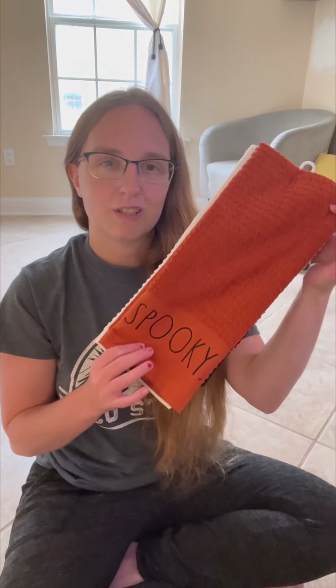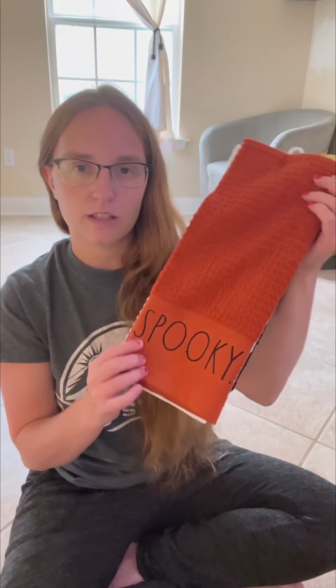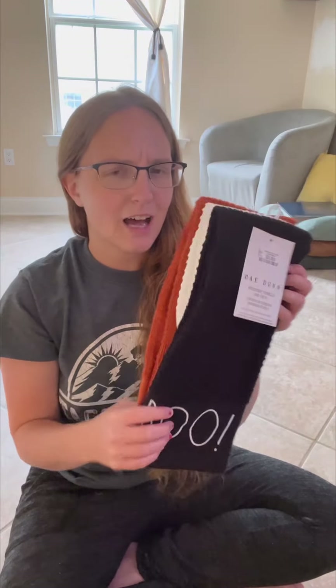First thing I got was these Rae Dunn towels for Halloween. They were $10 for three and they feel like they're going to be absorbent. This one says 'Spooky,' the black one says 'Boo,' and the white one says 'Happy Halloween.' I thought they were really cool. Again, $10 for three — I feel like that's comparable to Target.